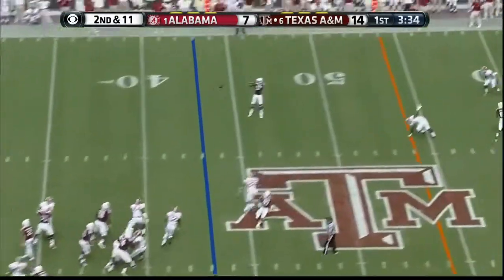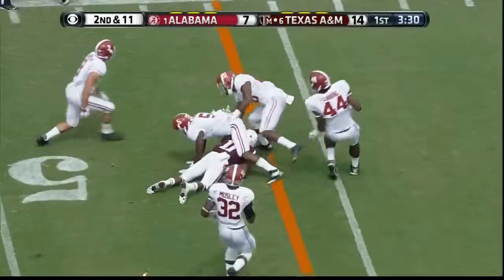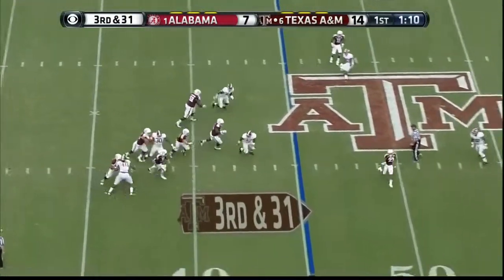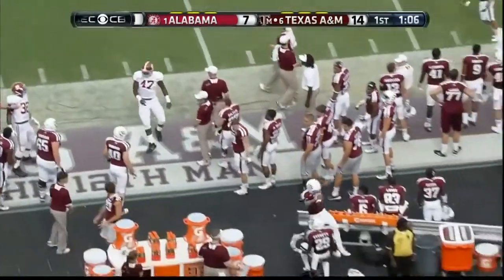Manziel again — the defender slipped, and there's a great read by Johnny Manziel. Only a stunt brought — Manziel, watch out! Manziel is pushed out of bounds by C.J. Mosley.